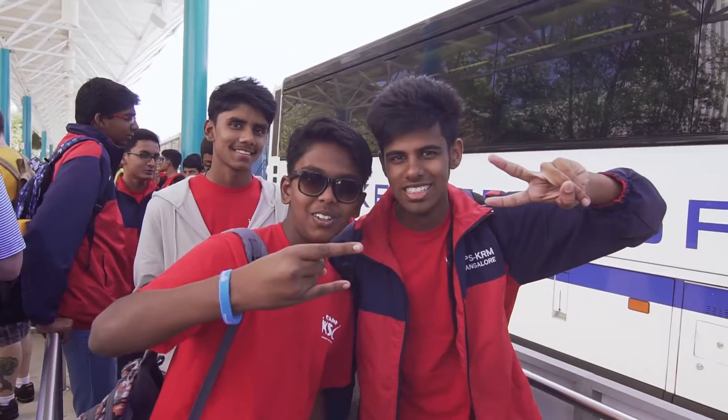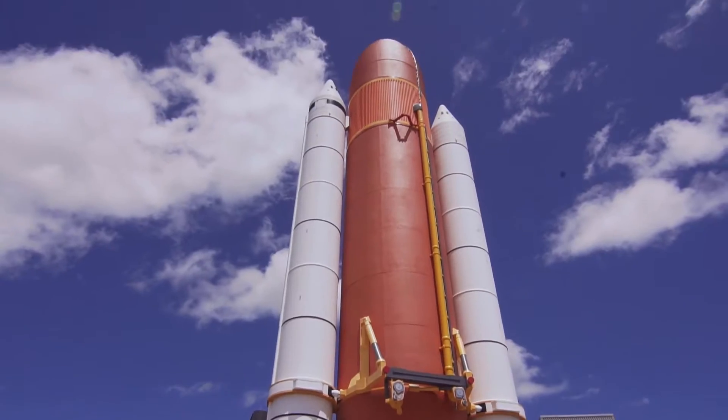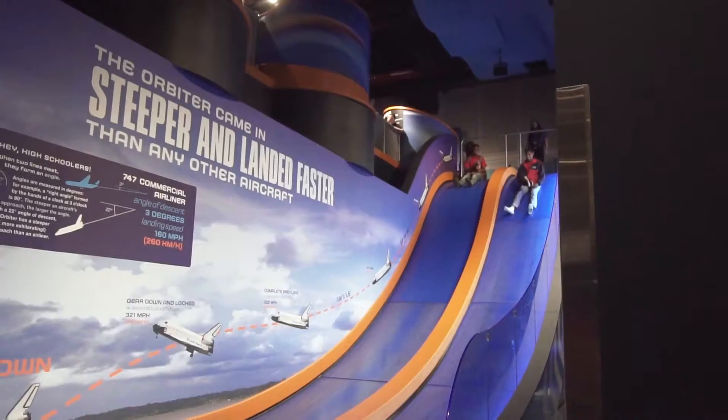We are going to go inside Space Shuttle Atlantis. Outside the building is the orange external tank and the solid rocket boosters, but inside the building is the real spacecraft that has traveled 33 different times in space, has landed on Earth, and is still here with us today.